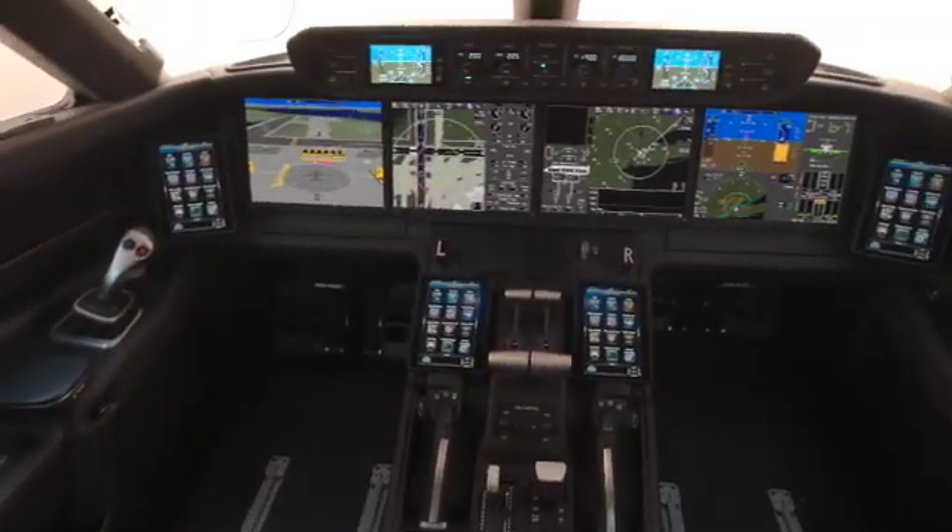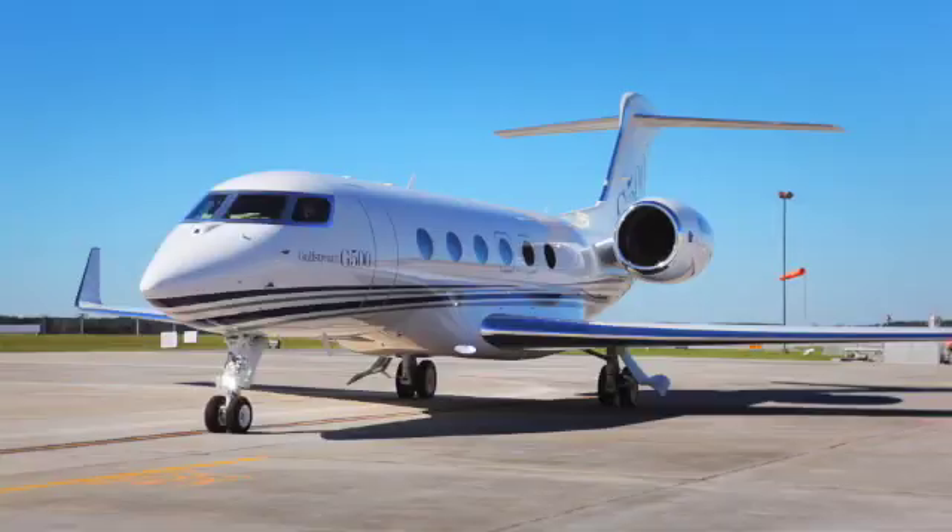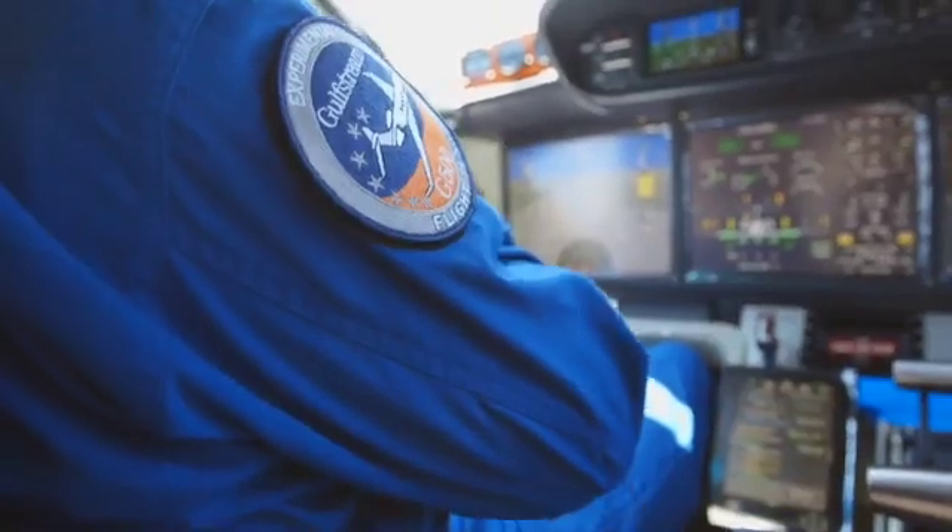A good friend of mine went over to Gulfstream to test fly the simulator and the airplane. He's been flying the Falcon 7x and said the avionics are a lot easier to use than those in the easy cockpit — they've really done a good job. With this new technology, situation awareness is especially important when things go wrong. If you can take workload off the pilot by making the systems easier to use and more comprehensive, as Gulfstream have done here, it increases situational awareness which overall increases flight safety.